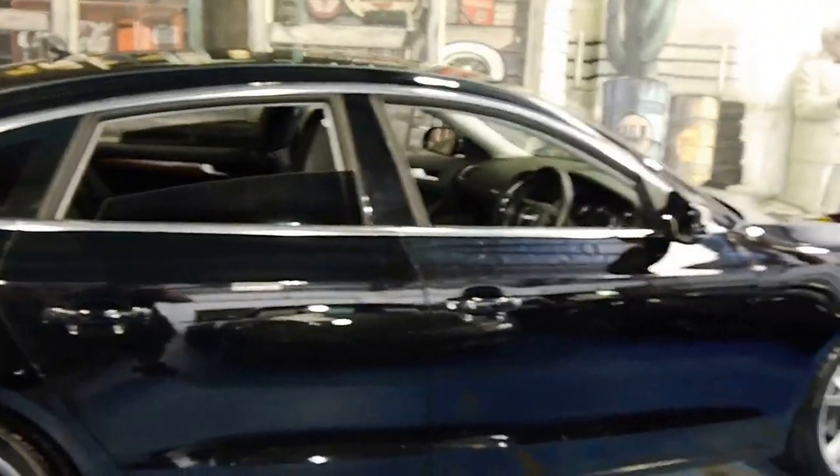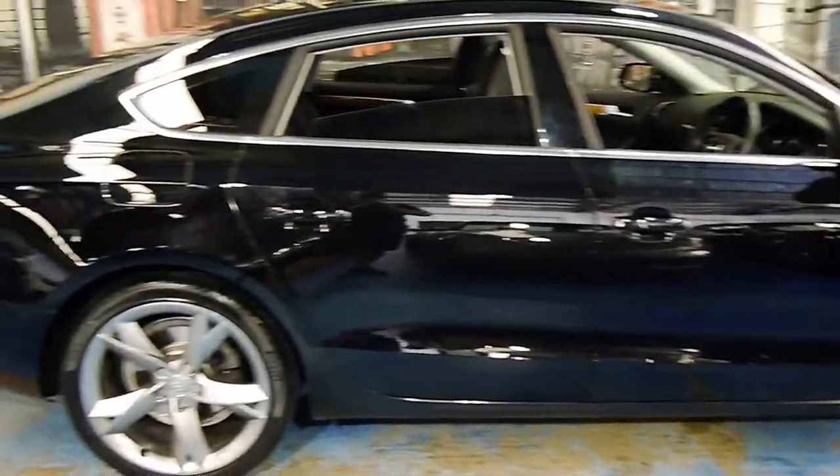It's got the darkest legal tint as well. When the windows are up, it's one sleek black looking car.